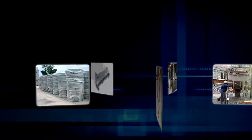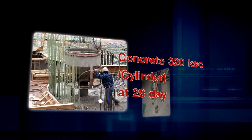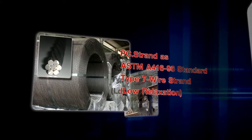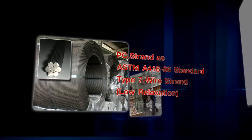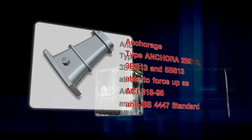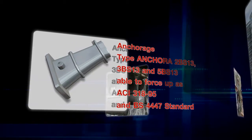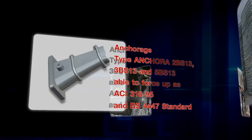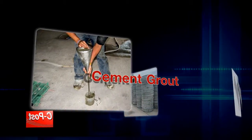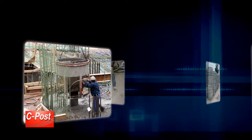Materials and equipment used to install post-tension are as follows: Concrete 320 KSC cylinder at 28 days. PC strand per ASTM A416-96 standard, type 7-wire strand, low relaxation. Anchorage type Ancora 2BS13, 3BS13, and 5BS13, able to force up as per ACI-318-95 and BS-4447 standards. Ripple galvanized duct. Cement grout. These are the materials and equipment that CPOST developed in its own proprietary coordinated designs.